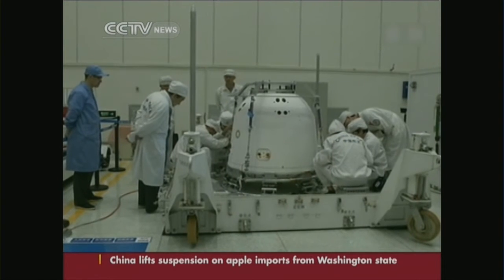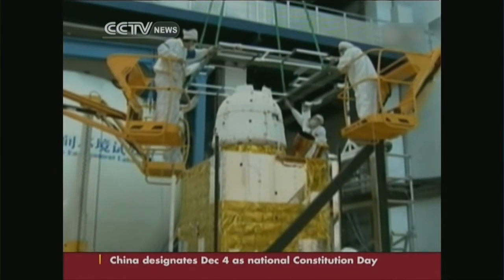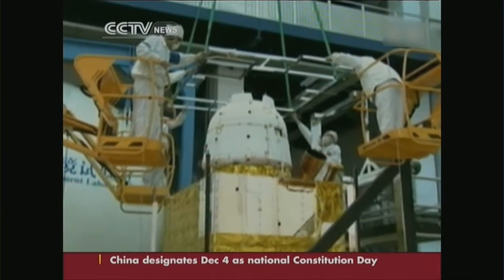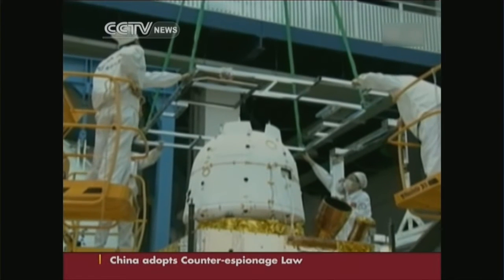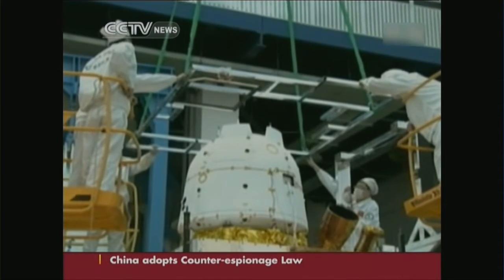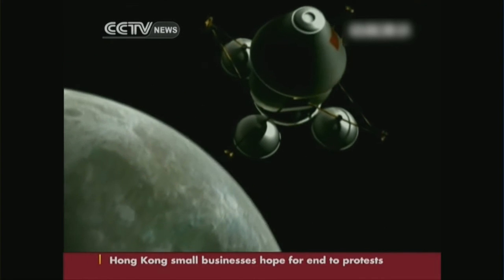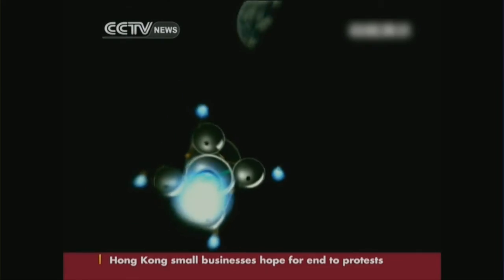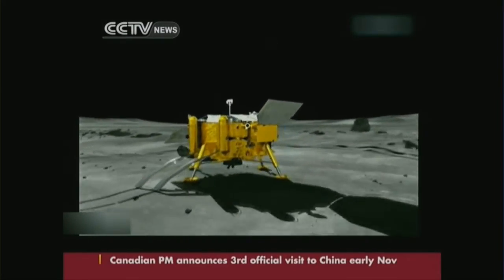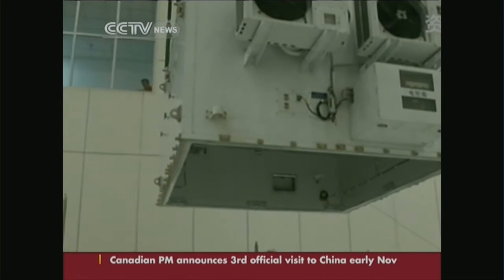Experts say each of the mission's three stages are closely linked. The first two stages took years for China to achieve. In 2007, the Chang'e 1 mission successfully orbited the Moon and captured three-dimensional images of lunar landforms as well as maps of geological structures. Then last year, during the Chang'e 3 mission, China's first rover, Jade Rabbit, landed on the Moon's surface and sent data back to Earth.